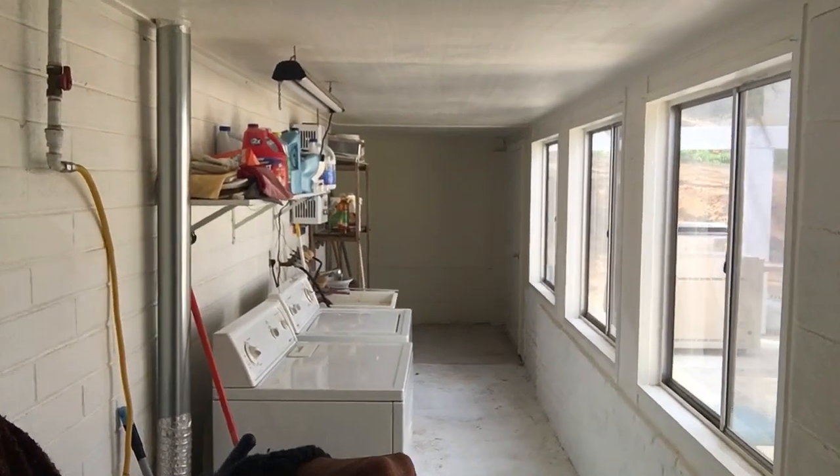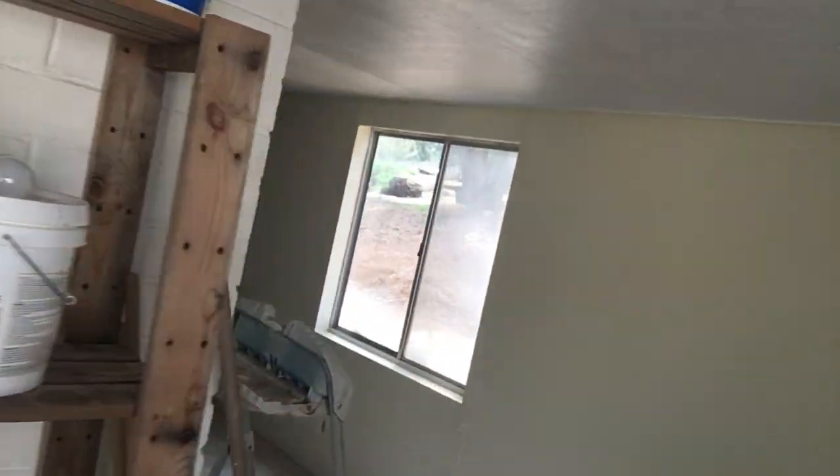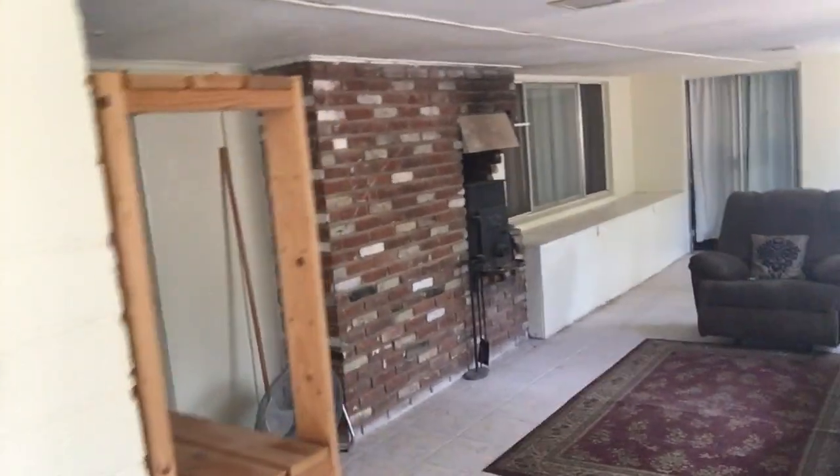Moving right along, we've got the more enclosed interior-exterior space where we've got the laundry room. This area is versatile — you could put a pool table out here. There's also an additional outdoor fireplace. And then around the corner there's another bathroom with a toilet, shower, and sink.